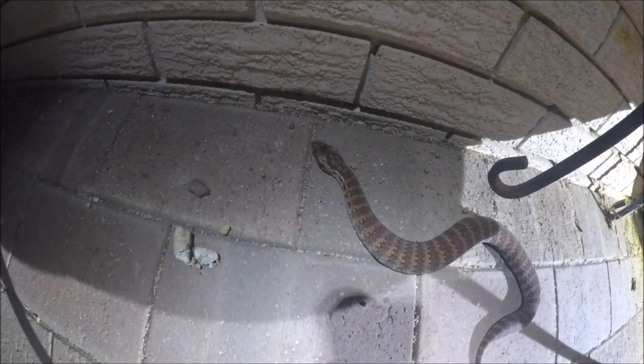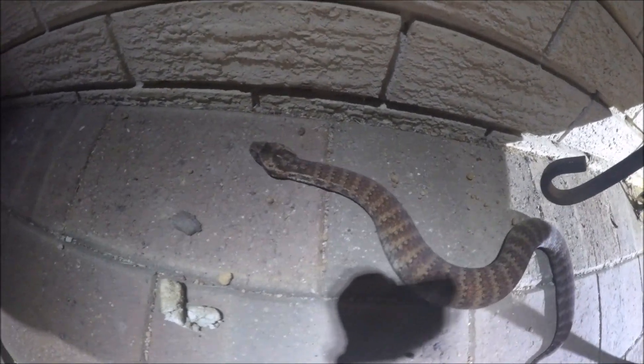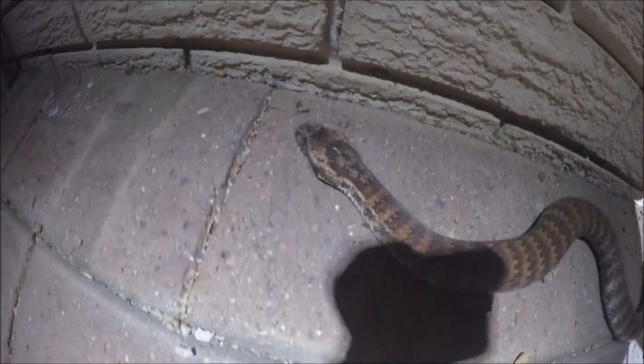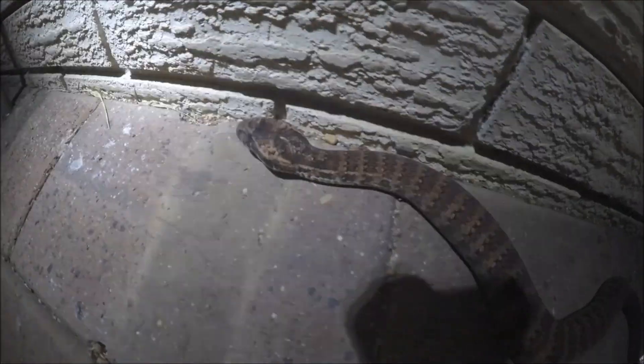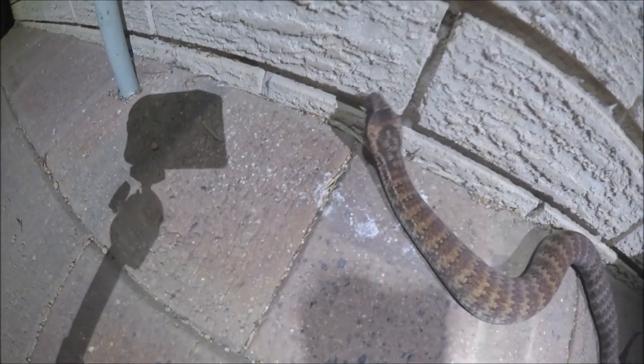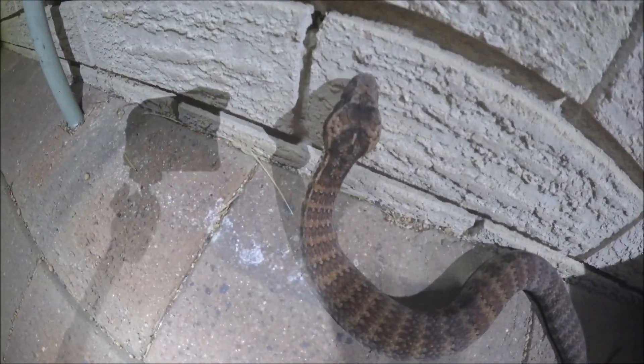We've been called out to this house in Pickering Brook for this Death Adder. It's quite a residential street, with bush across the road, which is where he's come from. As you can see, even with a camera pointed directly in his face, he is extremely chilled out. No sign of aggression whatsoever — just casually moving his way along.